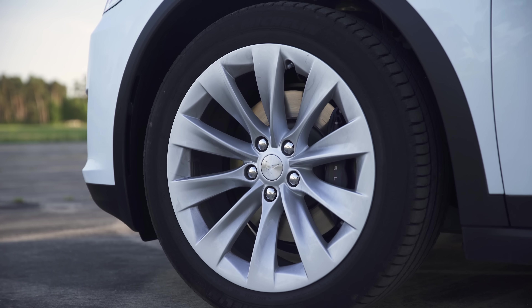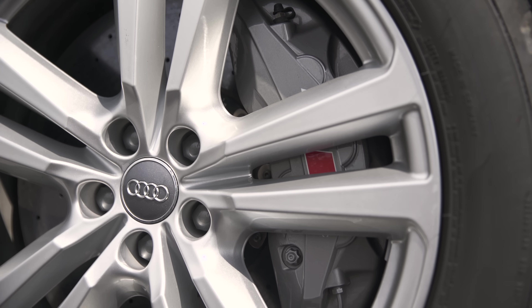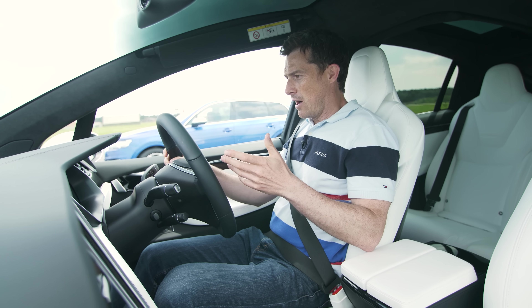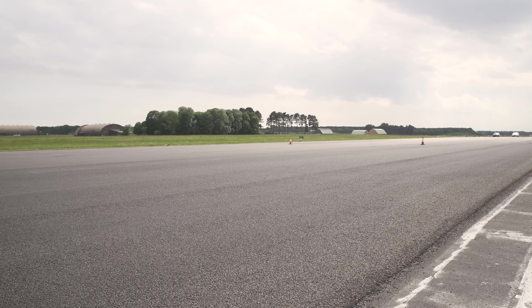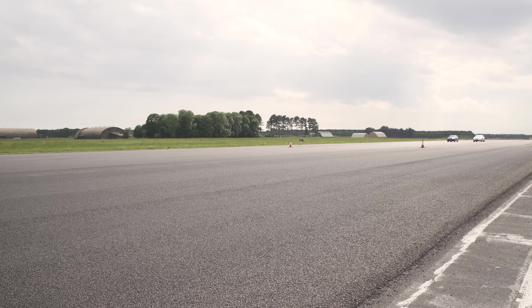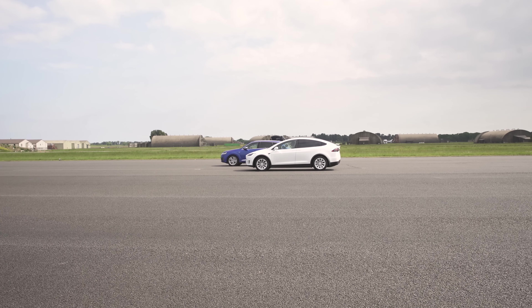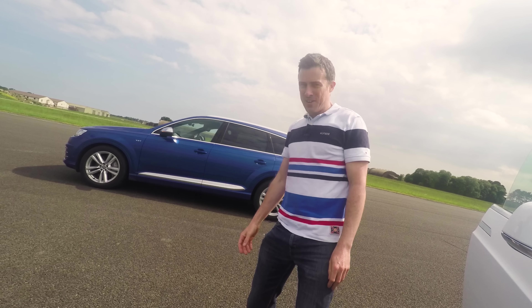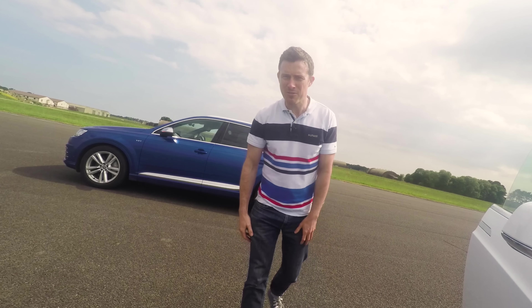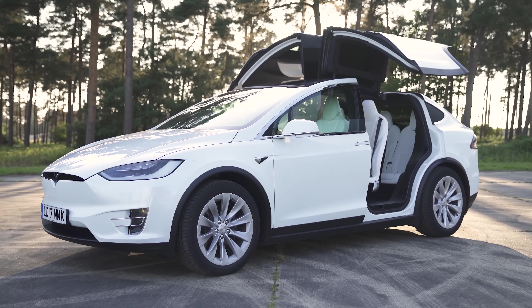Finally we come to the braking test. The Tesla weighs 2,450 kilograms while the Audi weighs 2,330 kilograms, plus the Audi benefits from £8,000 worth of carbon ceramic brakes. We're both going up to 70 miles an hour, cruising along, and when we reach the cone we do a full emergency brake to see which car stops in the shortest distance. No way — wasn't expecting that at all. The Tesla braked in the shortest distance, and with that the Tesla claims another win and a clean sweep in every test. It really is an impressive machine.